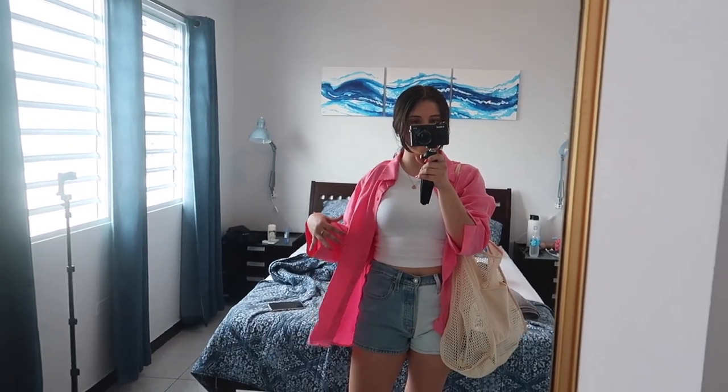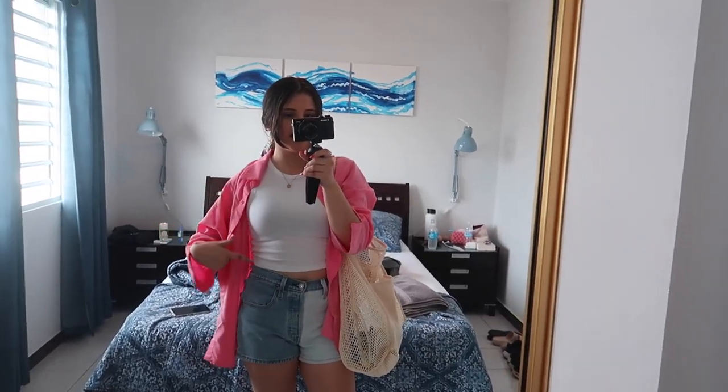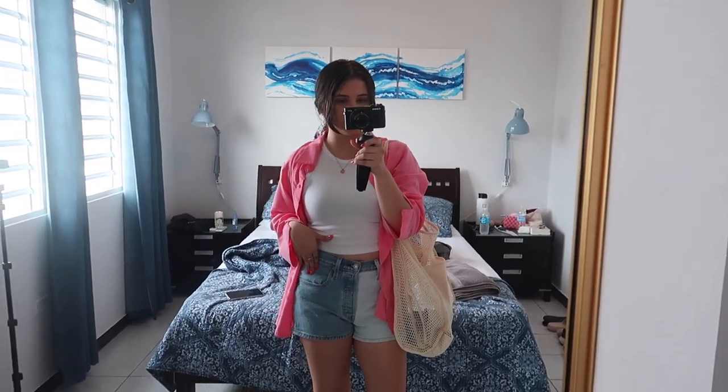This is my first outfit of the day. I'm wearing this thrifted top, I think it's H&M. My shorts are from Target, my Converse, I have my hair like this and I love it. This is from Zara, I believe. Let's go.